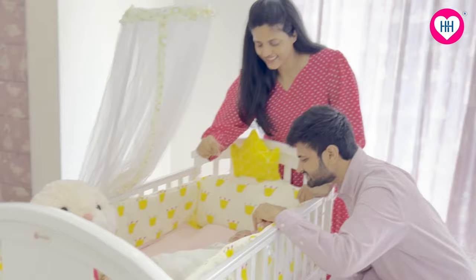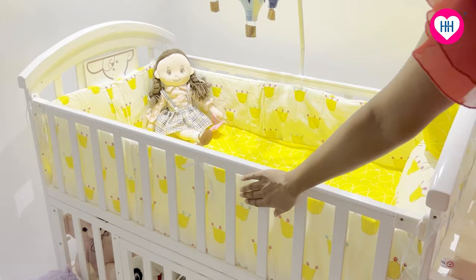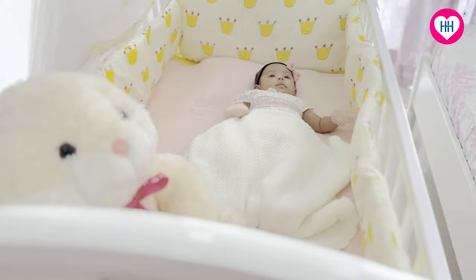Me and Karthik, we both love watching Hanvika enjoy her own little space, and we rest assured that she is totally safe and comfortable in it. The superior quality, premium finish, sturdy design and the multifunctionality is what makes this Hani Hani product one of my favorite finds for my baby.